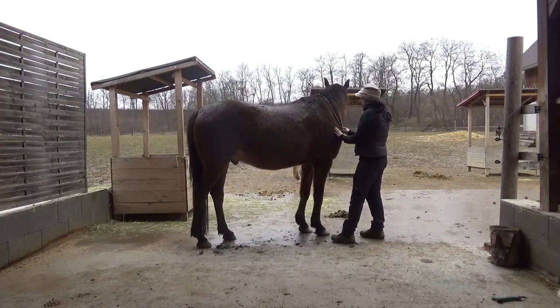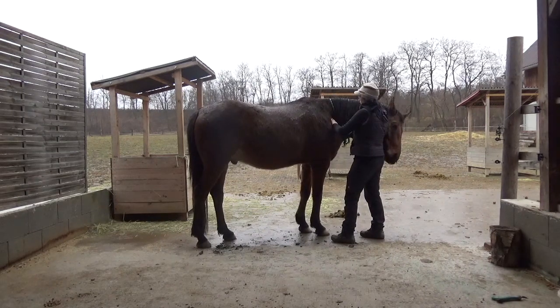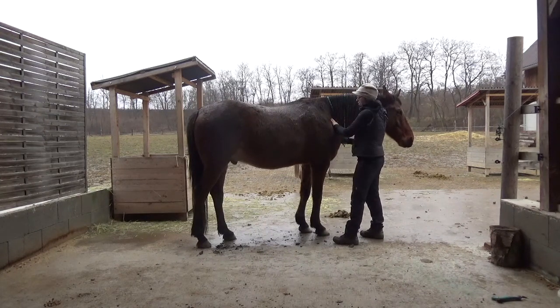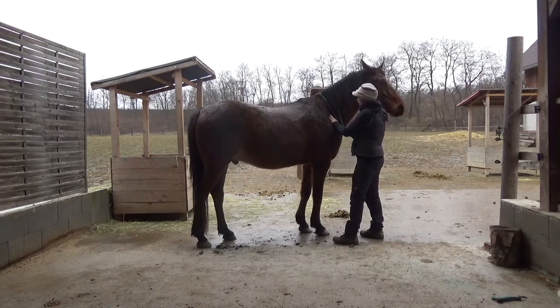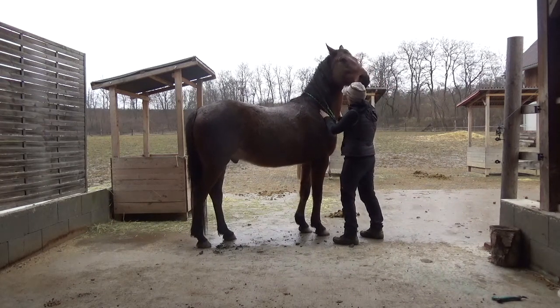The next point is gallbladder 21, which is in front of the scapula towards the head. It is about right here — it is usually a big tender spot. He also has a big tender spot here. It is perfect for getting the wood energy, the chi, flowing.